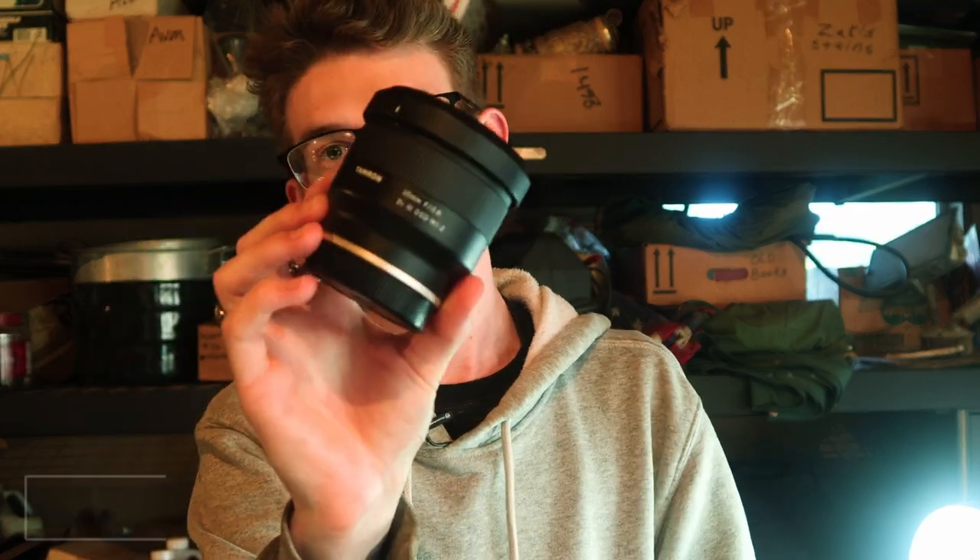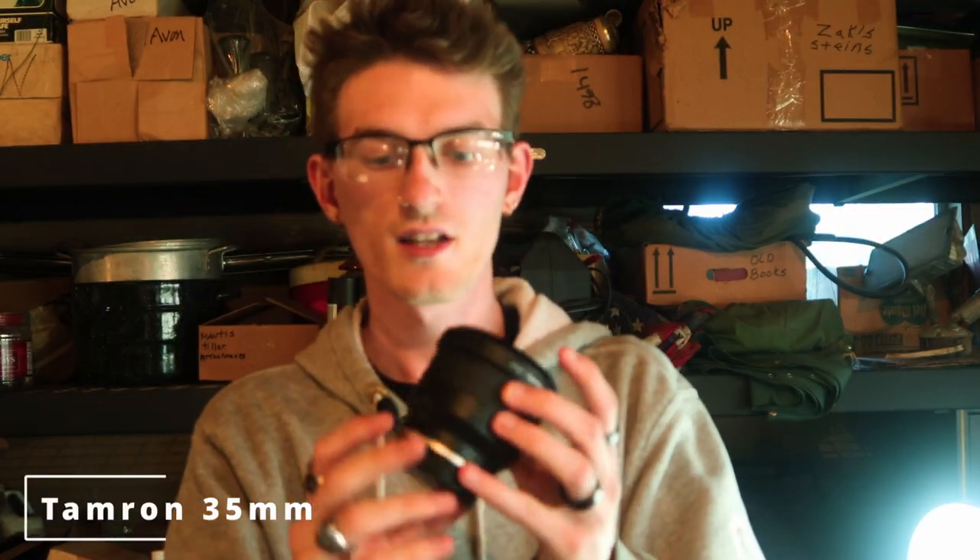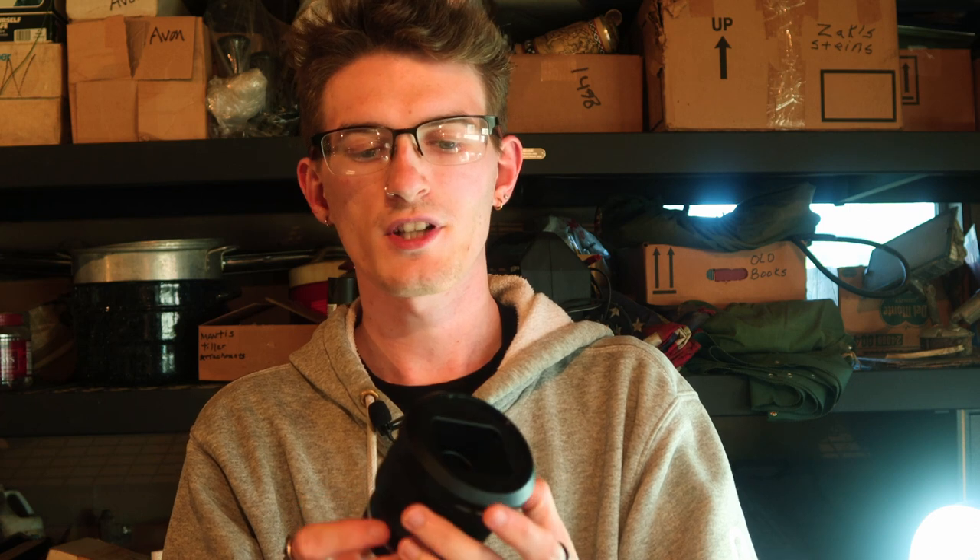Next up we have the Tamron 35mm F2.8. This is probably one of my most go-to lenses. There are very few times when I'm out shooting that I don't use the 35 millimeter. It is all around just the most versatile lens I pretty much have — for getting those up close shots, product photos, anything like that, 35 is your way to go. And as some of you may also know, I do street photography, and this is the lens that I use for that.